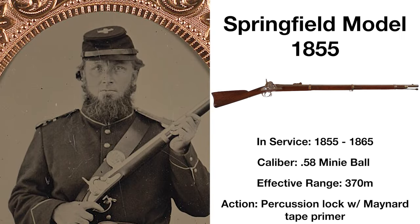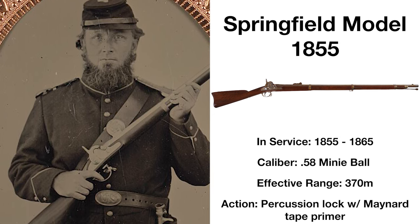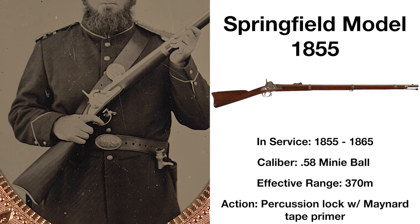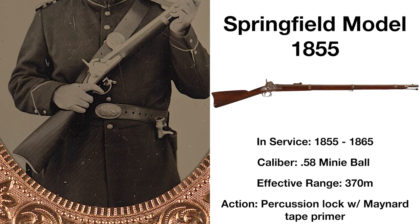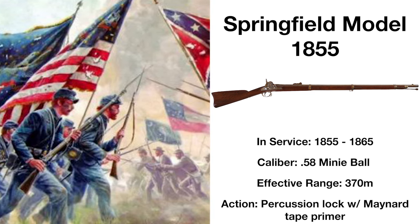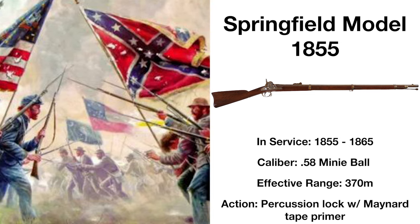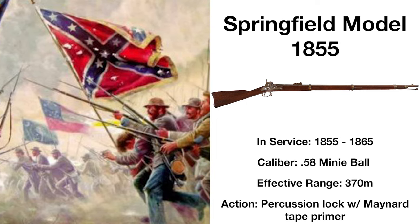Designed to capitalise on the advantages of using the new conical mini-ball ammunition, the Springfield Model 1855 was a muzzle-loading rifled musket effective at 370 meters, but still deadly at up to 900 meters. Replacing the smoothbore Model 1842 as standard issue, it featured a Maynard tape primer system, but this would cause many rifles to misfire and would be dropped with the next standard rifle. Nonetheless, the Model 1855 would see widespread use in the American Civil War.